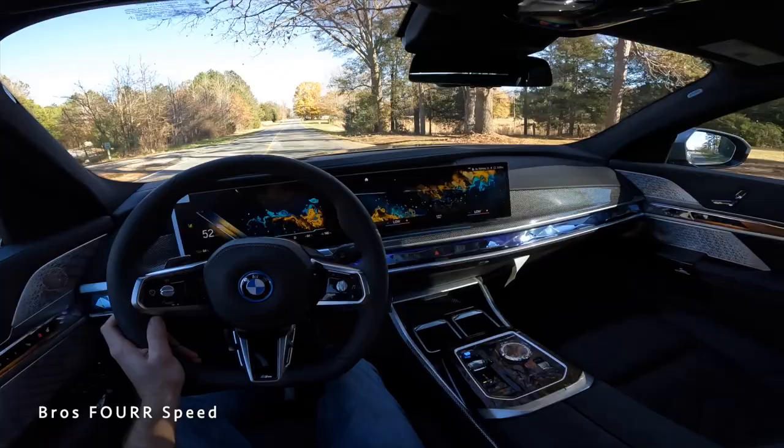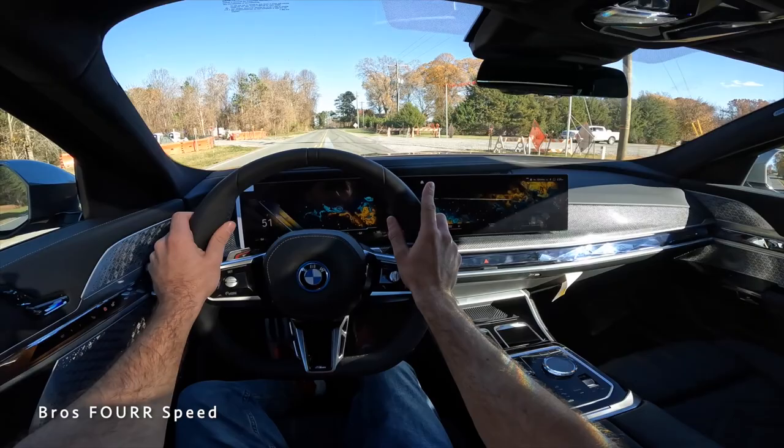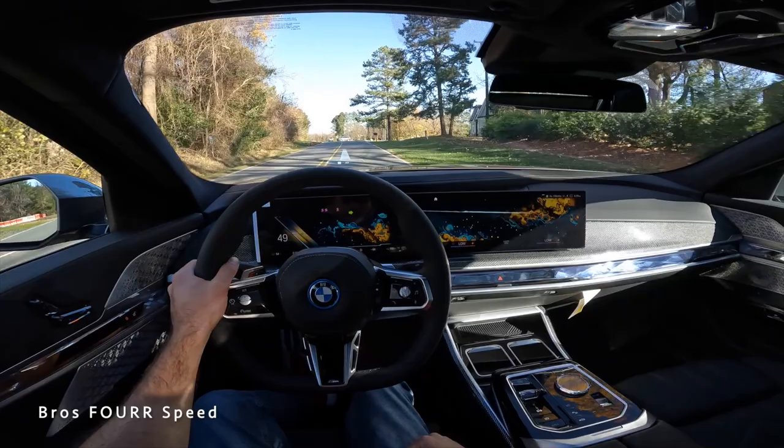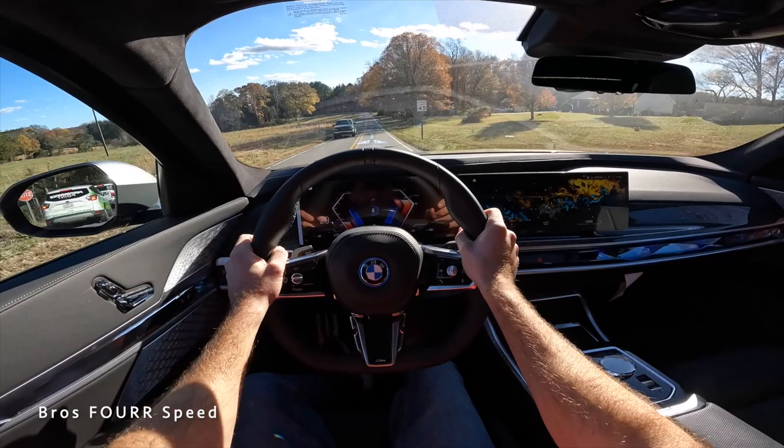That's going to wrap it up for the all-new 2023 BMW i7 xDrive 60i. A huge shout-out to Hendrick BMW Northlake for providing the 7 Series. Check out their website, give this video a thumbs up if you enjoyed it, and consider subscribing so you don't miss our daily uploads.